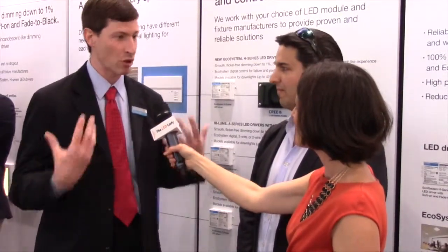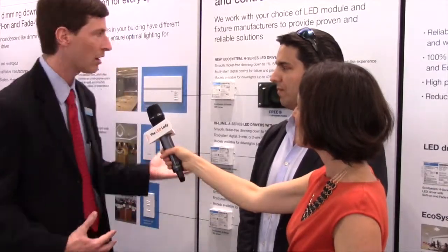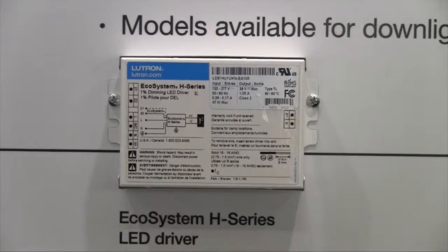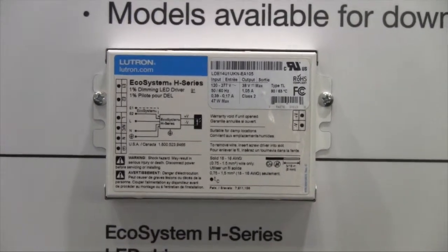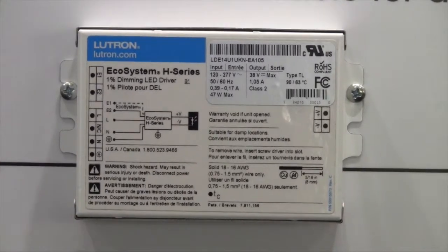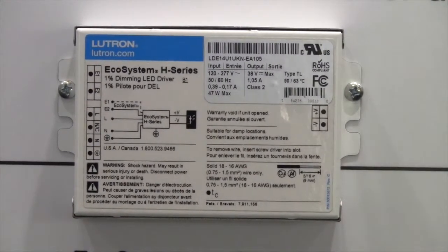The question about control compatibility really weighs on them and can really cost them a lot of money if they get it wrong. So what do you have for us today in terms of driver reliability and controllability? The LED driver is the part that goes between the control system and the LED light engine that makes it all work together. What we're showing here is our new ecosystem H-series LED driver, and this driver is really powerful. First of all, it gives guaranteed control compatibility with all of our ecosystem control systems.